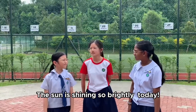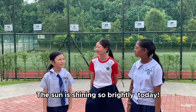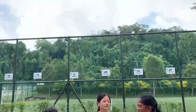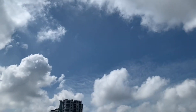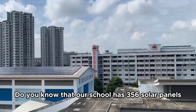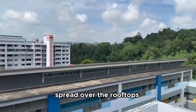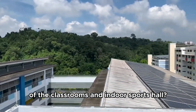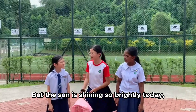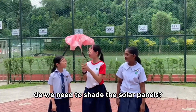The sun is shining so brightly today! That's actually good for our solar panels! Do you know that our school has 356 solar panels spread over the rooftops of the classrooms and the indoor sports area? But if the sun is shining so brightly, don't we need to shade our solar panels?